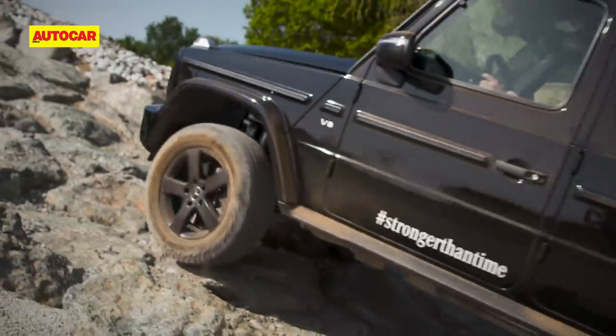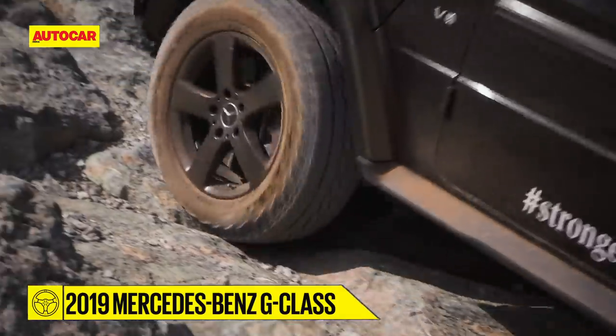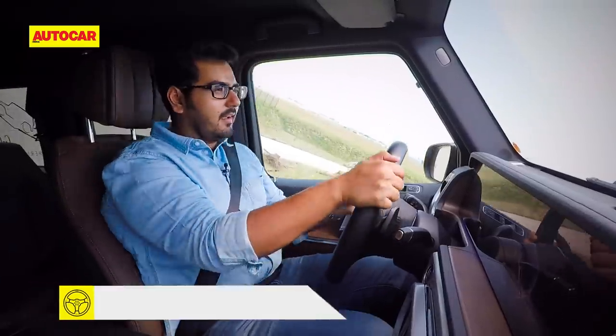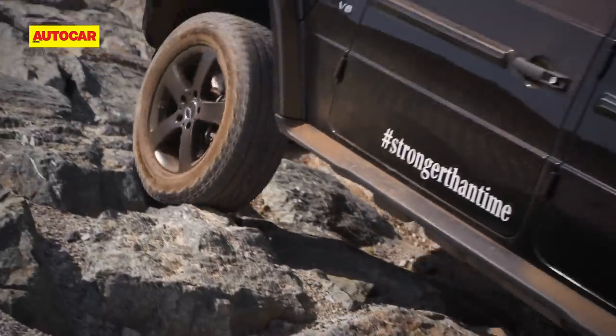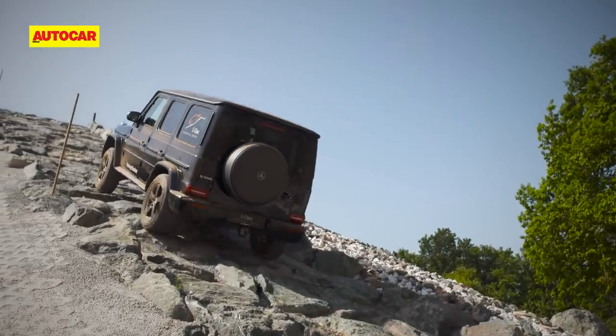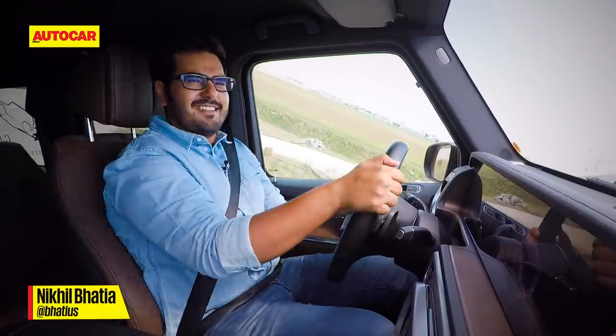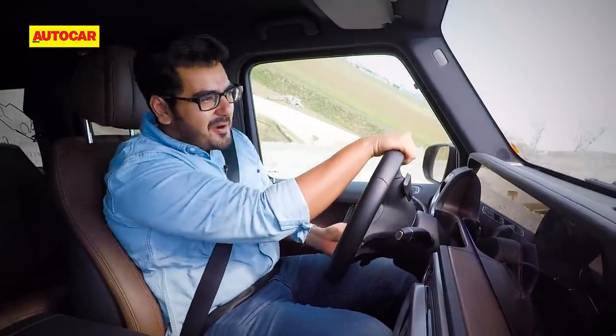The highlight of the day for me, however, is the rock climb. Branded G-Rock by Mercedes, it's a 60% or 30 degree incline on rock. The way the G hops and skips its way up makes it a certified rock star. I know it's a clichéd term in off-roading, but the G-Class really is a mountain goat.